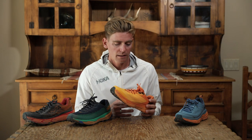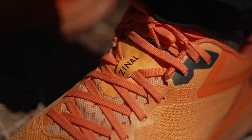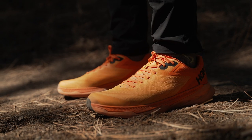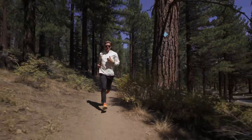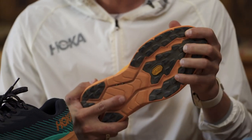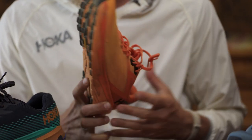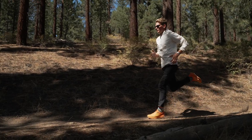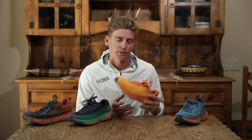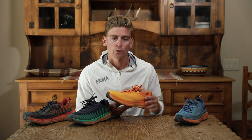I'm pretty psyched on this new shoe, the Zinal, that's just come out. This one was really built around being able to go up quick, fast ascents. It's nimble, it's light, it's responsive. It also has that Vibram Mega Grip on the outside, so if it's a slick, wet trail, you're still going to get some of that traction on the rocks. Designed really for a race like Sierre-Zinal, it's a great shoe that you can hammer uphill, but it has enough protection to come back down for those short, steep kickers.